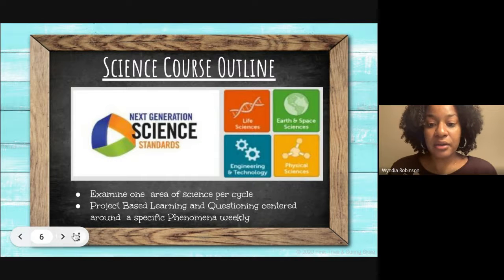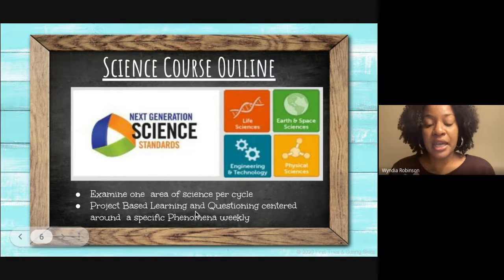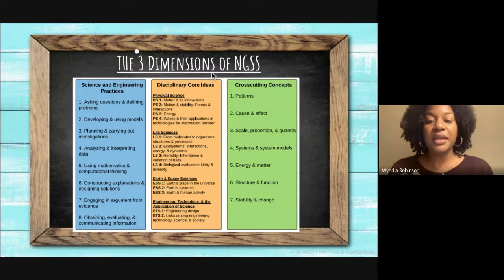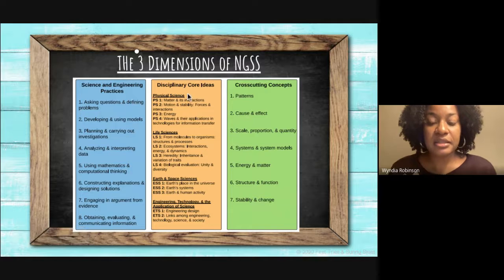For science this year, we'll be using the Next Generation Science Standards and examining one area of science per cycle. We'll be doing this by means of project-based learning and questioning centered around a specific phenomenon. The three dimensions are science and engineering practices, disciplinary core ideas, and cross-cutting concepts.